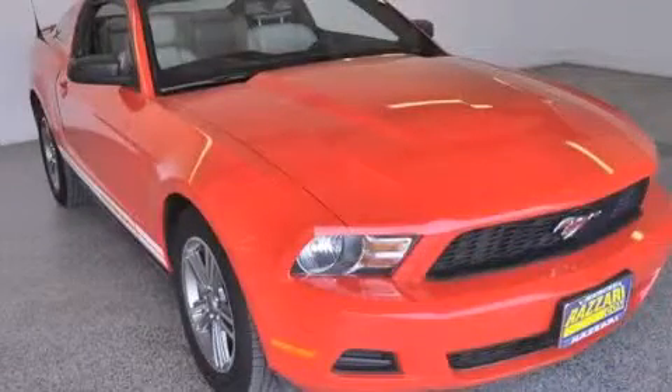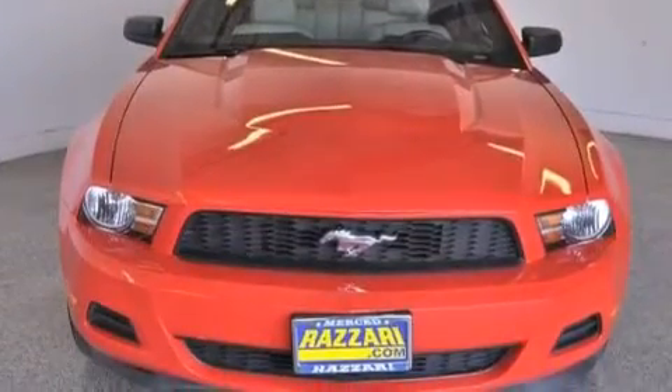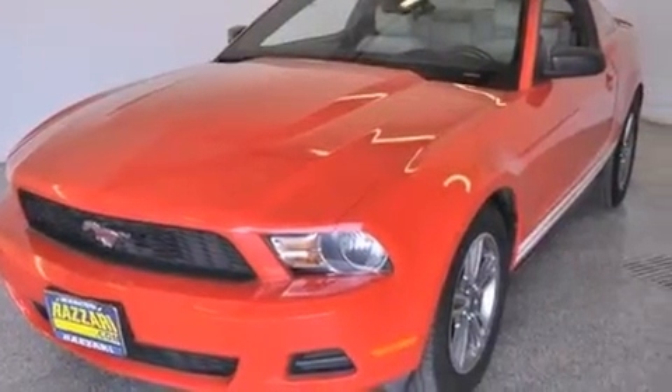This is a 2012 Ford Mustang — for when A to B is not so straightforward. This car has a six-speed automatic transmission and a 3.7-liter V6.